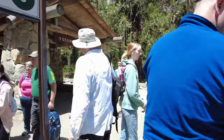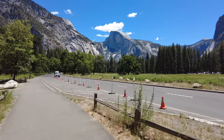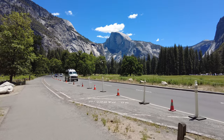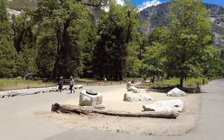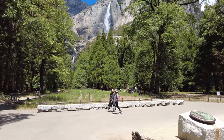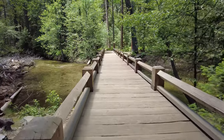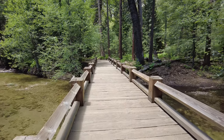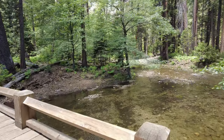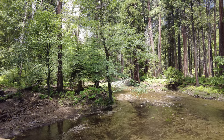Everyone's getting off at the next stop, which is Lower Yosemite Fall. At this stop we have Half Dome in the distance, but the really good view, I personally think, is on the left, which is Yosemite Falls — lower and upper. Last time I was here there was a bunch of snow, back in March. Now you can see it has all melted into this luscious flowing water surrounded by greenery.